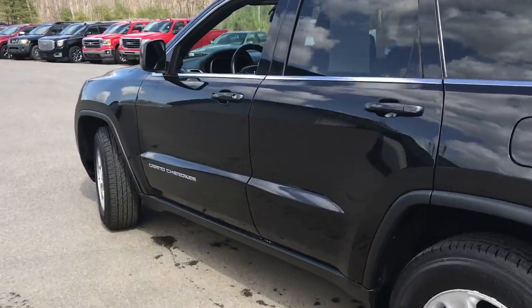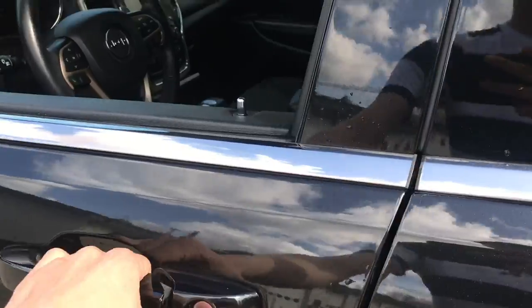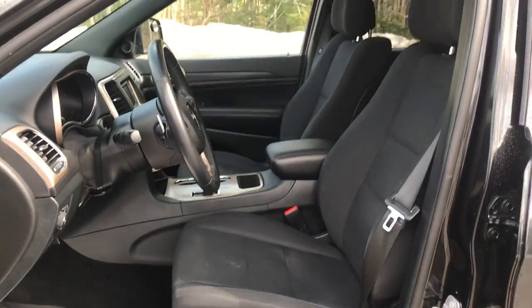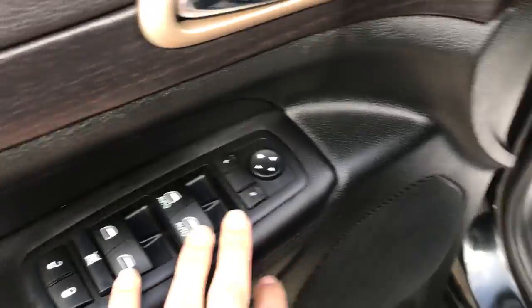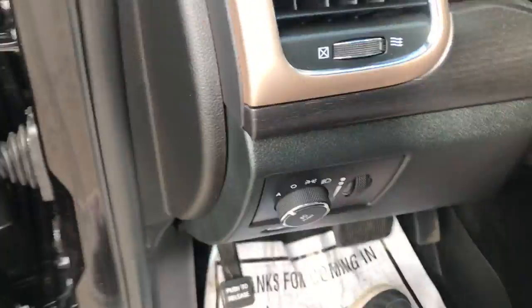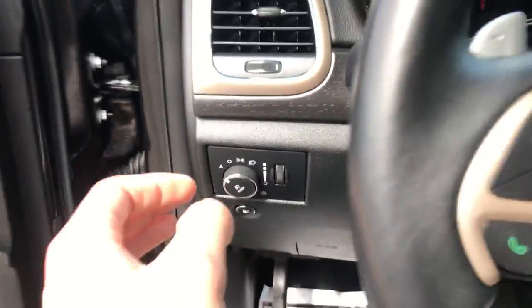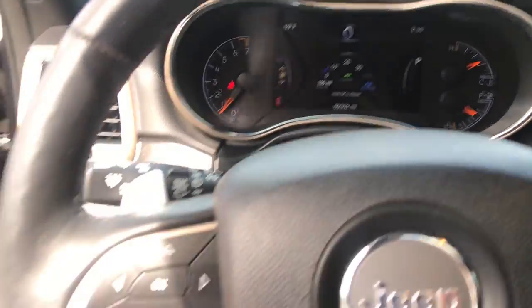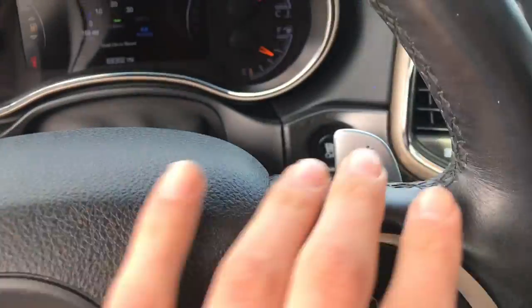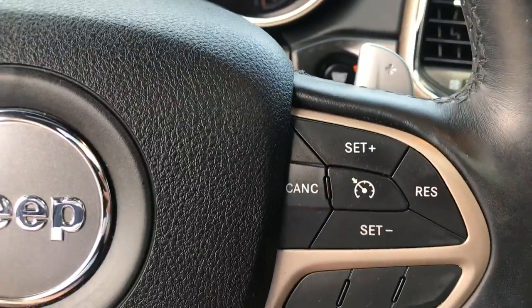Go ahead and take a look at the interior here. You've got your black cloth interior. On the driver door panel, you've got your power windows, mirrors, and locks. You've got your power driver's seat down below there. Step on inside, you've got your lighting controls and all your controls for that center screen in the middle of the gauges. You've got your Bluetooth, your paddle shifters on both sides of the wheel, and your cruise control.